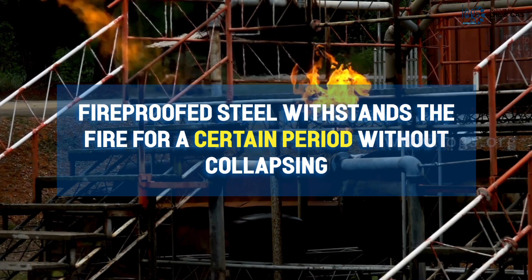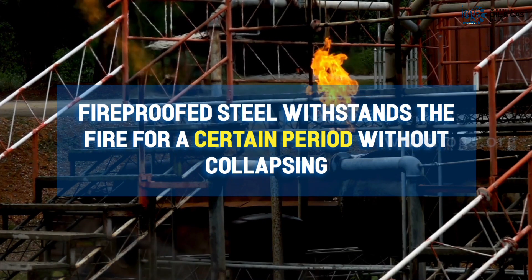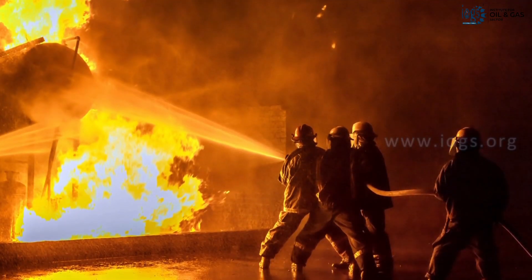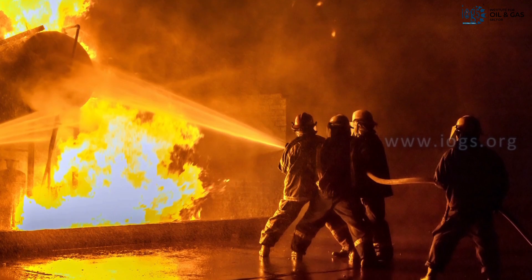A fireproofed steel retains its properties and withstands the fire for a certain period of time without collapsing, allowing workers to escape safely and enabling the firefighters to enter the facility to extinguish the fire.